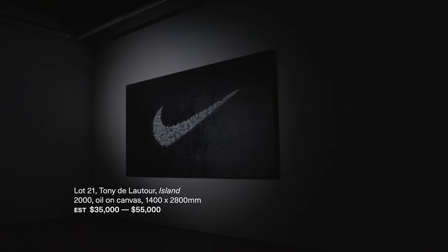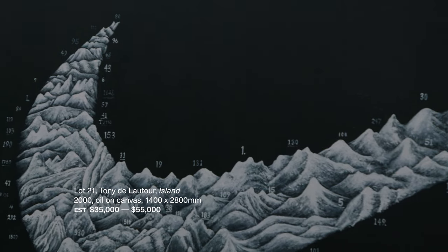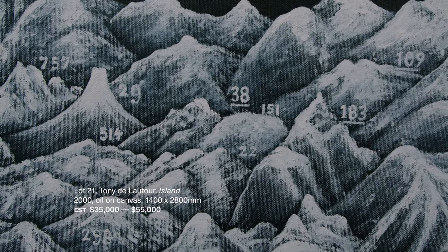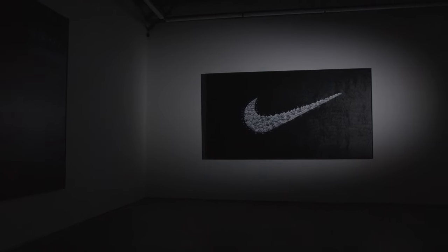This work has the large Nike swoosh in the centre. It is created from small topographical rendered islands. It's a comment on how society is obsessed with consumerism, and perhaps everything becomes a product, even these islands.